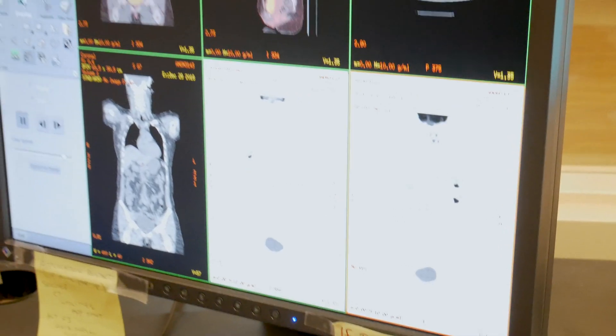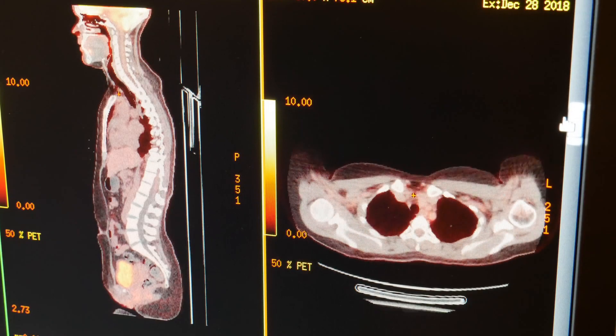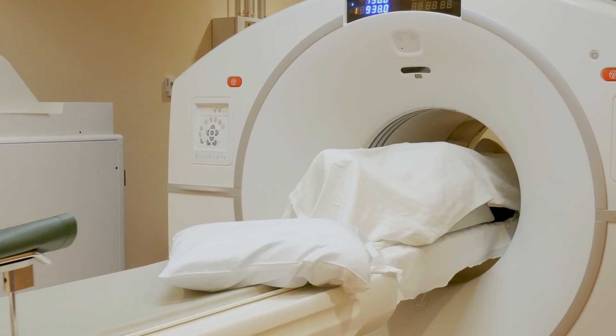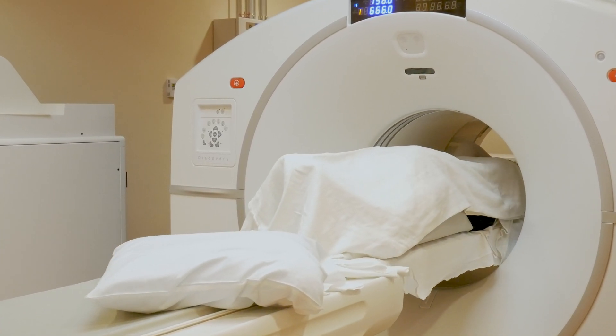Depending on what areas need imaging, your scan may take 15 to 45 minutes. It is important to hold still during the entire time so that your images are clear.